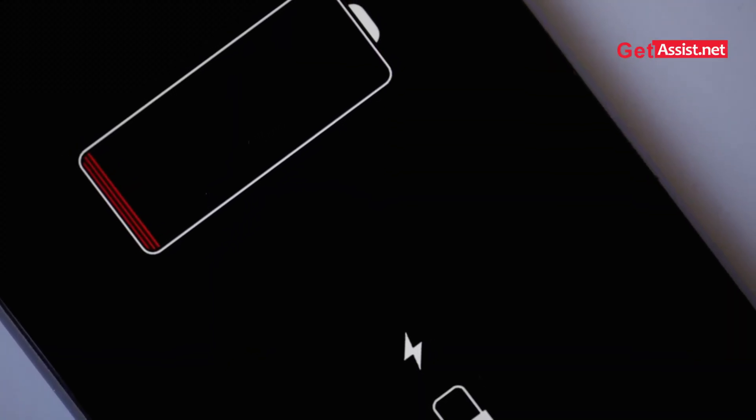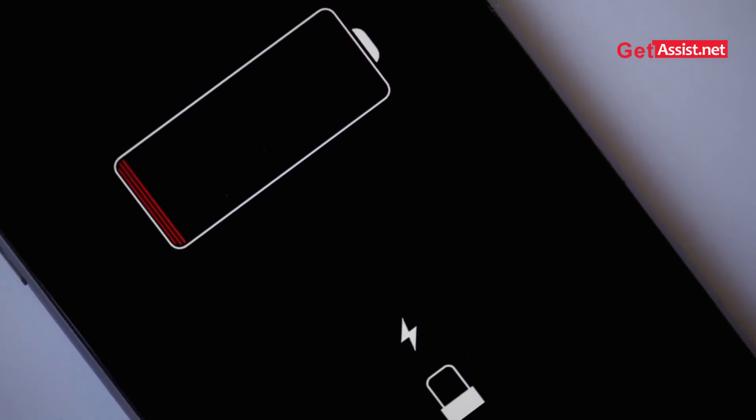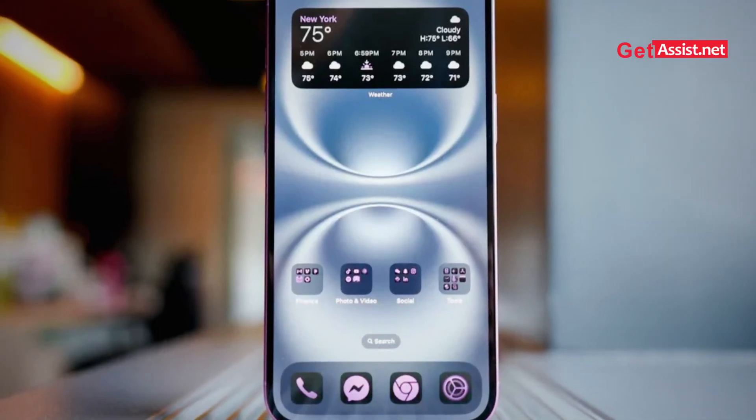Second drawback: battery drainage. While Apple is claiming that battery optimization has been improved and battery life will be extended in this version, there are some users reporting that their phone is draining faster than the previous version — especially those using older devices.